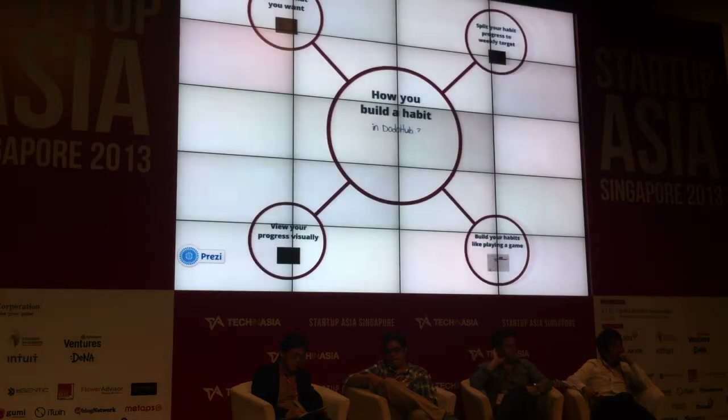You might be thinking: can I get email notifications, weekly reports, and Facebook timeline support? Yes, you do. And most importantly, all these amazing features are currently free. So everything is free — but how do you make money?